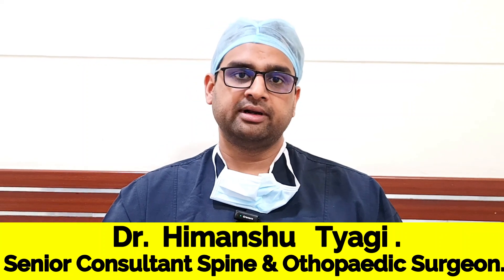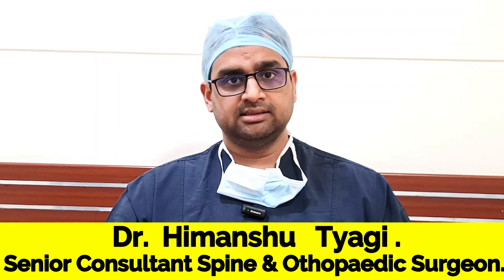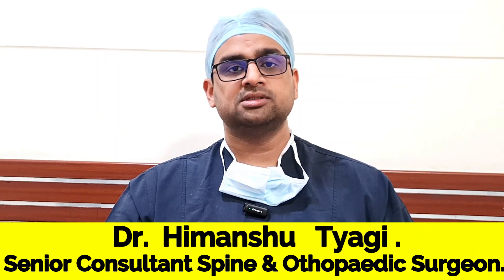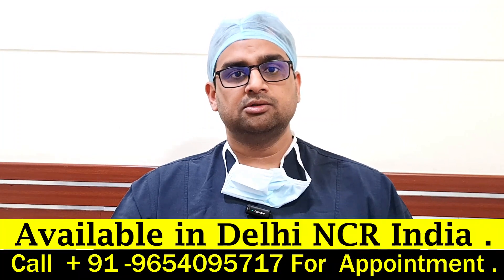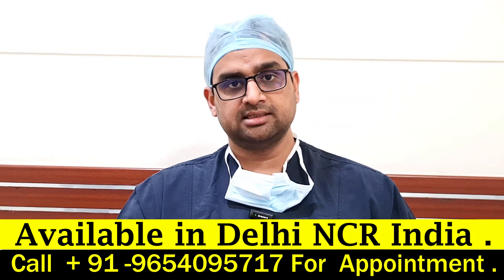What is Neuromonitoring or Nerve Monitoring in Spine Surgery? When we do nerve-related surgeries in the spine, there is always a chance of some complication happening because the nerve might get trapped or injured during the surgery. To reduce those chances, we do nerve monitoring-based spine surgeries these days.